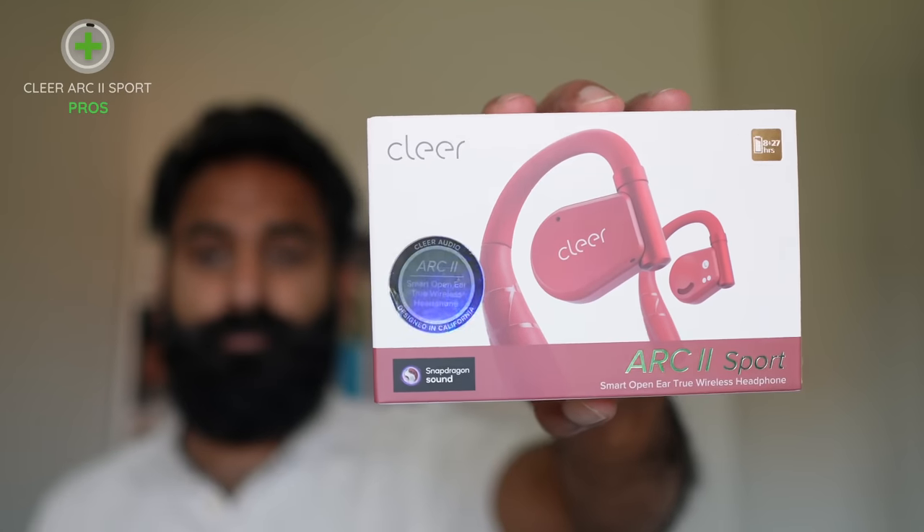Okay, that's it — we're done Shox-ing you. Clear, the audio company based in California, recently brought out the successor to the Clear Arc: the Clear Arc 2 Sport. It did address several shortcomings of the previous model and it continues to live up to its clear name.